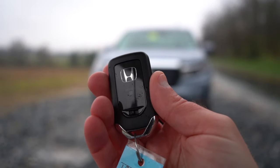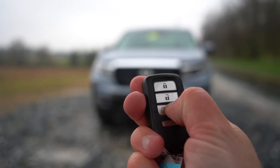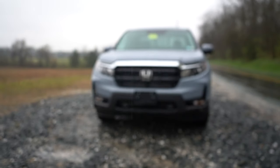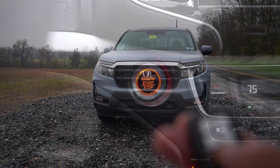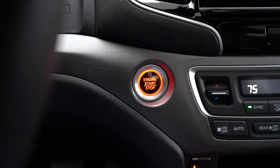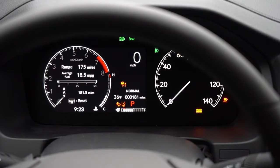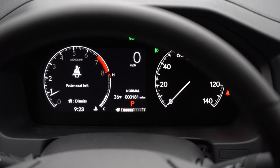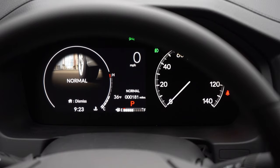For the key fob, you get a Honda logo on one side; flip it over and you have lock, unlock, and a circular 'hold' button for remote start, which comes standard on every trim level. It's all keyless entry with push-button start. Once started, the gauges feature a 7-inch digital screen with the tachometer on the left, speedometer on the right, digital speedometer front and center, range to empty, outside temperature, and all the drive modes displayed.